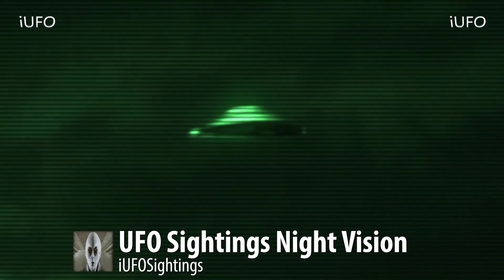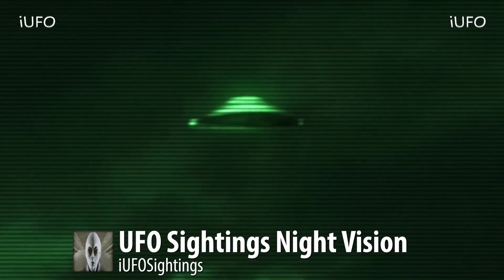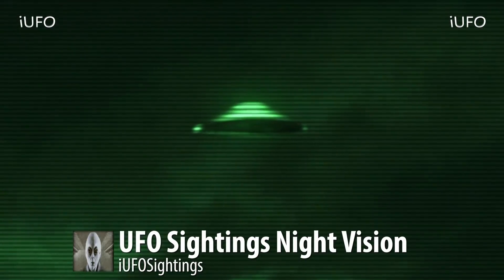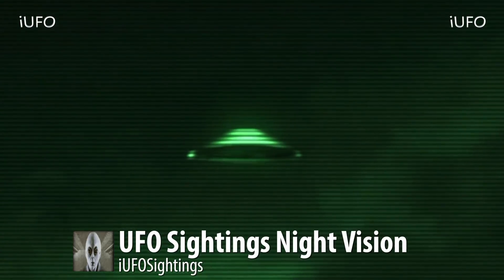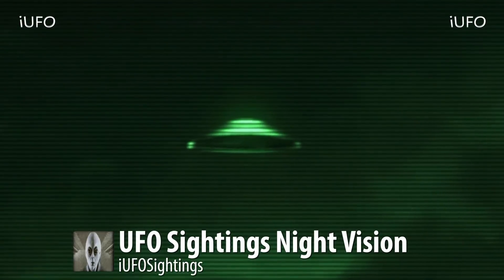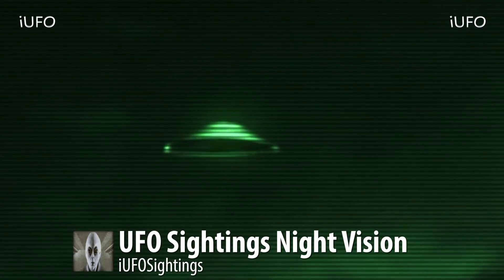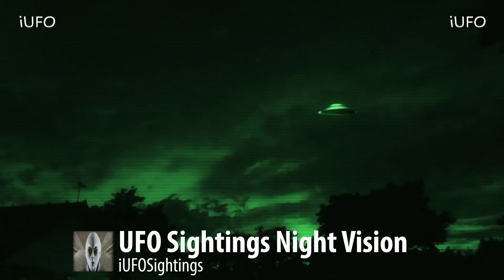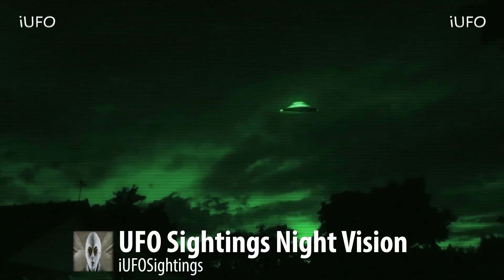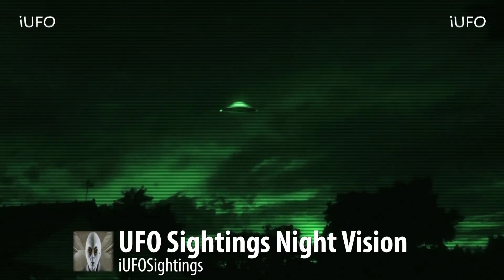We're definitely going to have to stay proof positive on this one. What would you think if you saw this thing flying in the air? Apparently it was barely visible without the night vision camera — they had some goggles too. A couple of people saw it but without the night vision this thing just wasn't really visible to the eye.